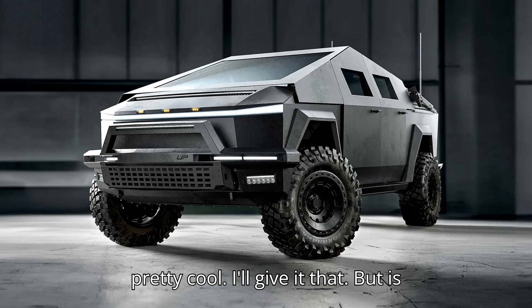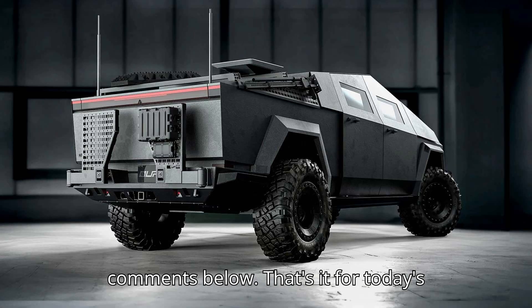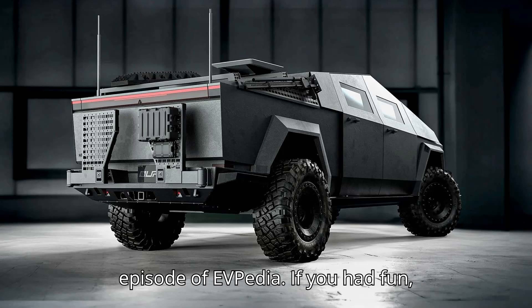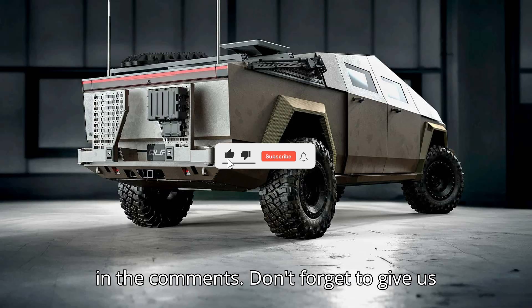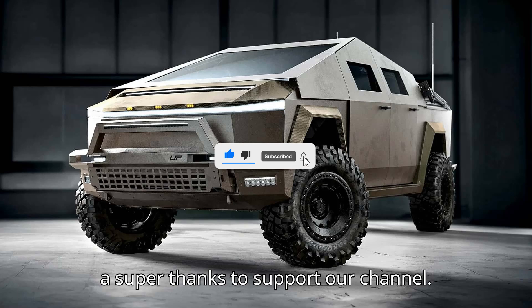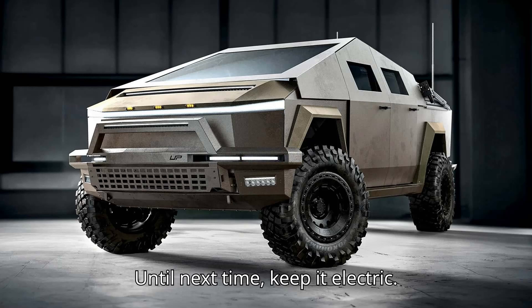It looks pretty cool, I'll give it that. But is this really necessary? Let us know in the comments below. That's it for today's episode of EVpedia. If you had fun, subscribe, like, and share your thoughts in the comments. Don't forget to give us a super thanks to support our channel. Thanks for watching, and stay charged. Until next time, keep it electric.